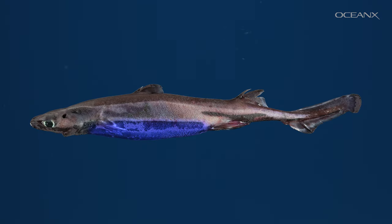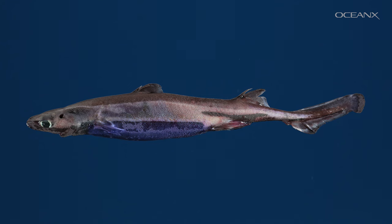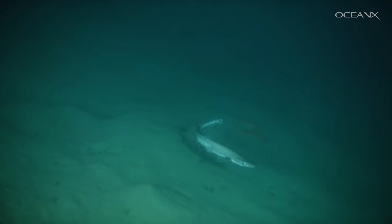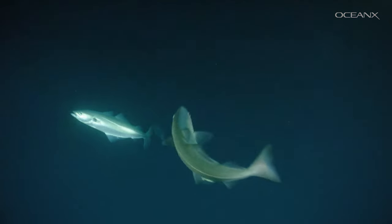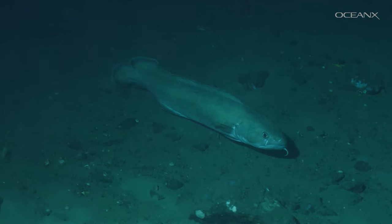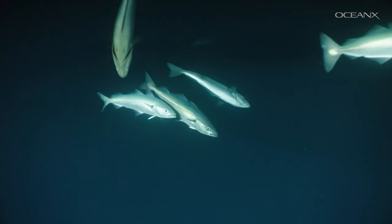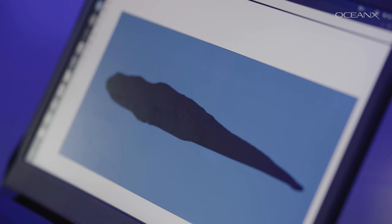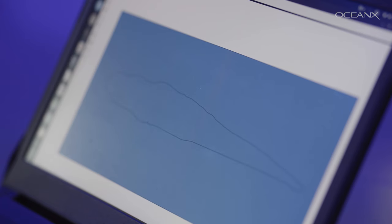The bioluminescence serves slightly different functions, but we have never observed that in the wild. One function which is very likely to be fulfilled is countershading, which is a type of camouflage. Imagine you are a predatory fish living in the deep sea and looking up toward the surface. If a fish passed above you, you would see a shadow — this is a lantern shark with lights off — so you would clearly see there is potential prey. But as soon as the shark switches on its light, it disappears. That cloaking of its silhouette is called countershading.